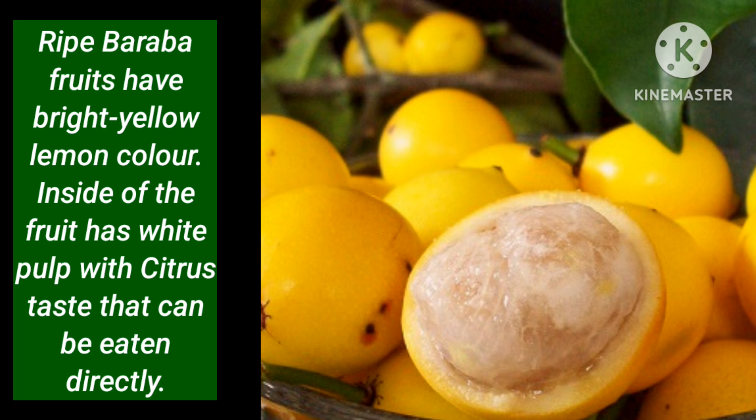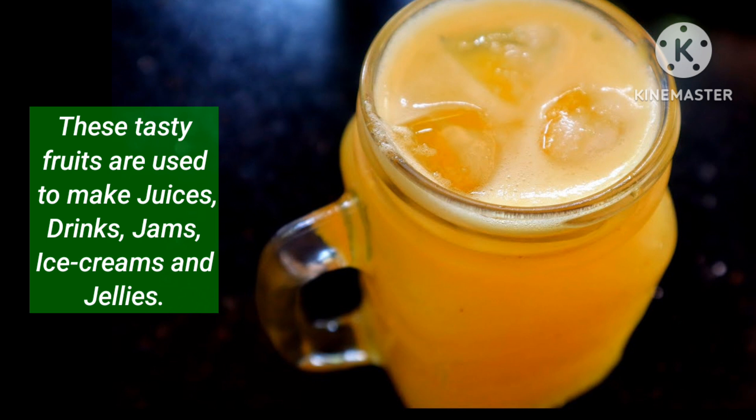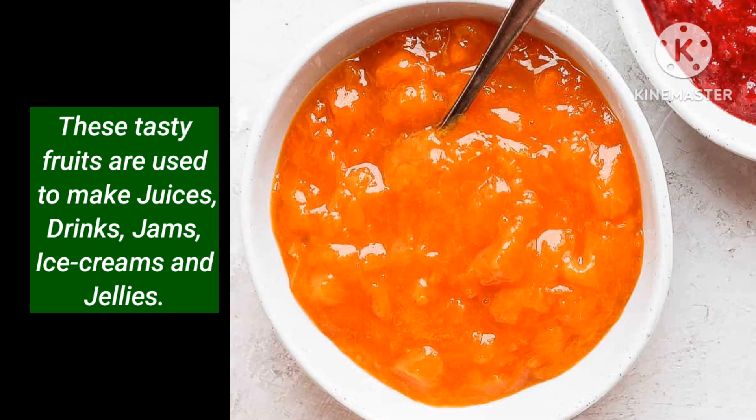Inside of the fruit there is white pulp with a citrus taste that can be eaten directly. These tasty fruits are used to make juices, drinks, jams, ice creams and jellies.